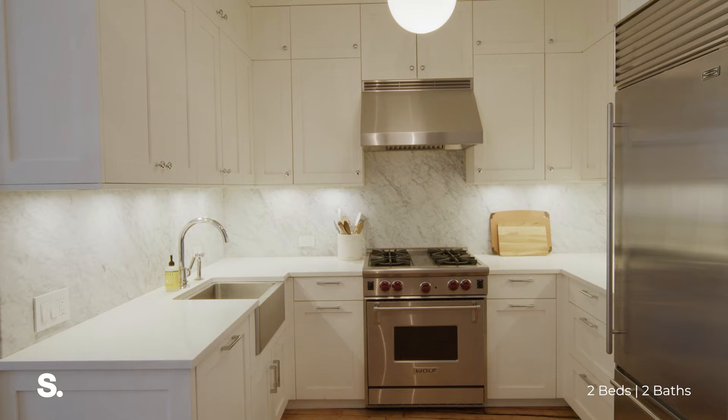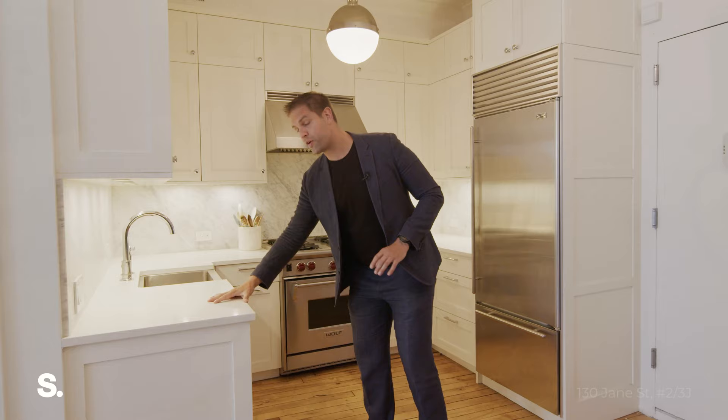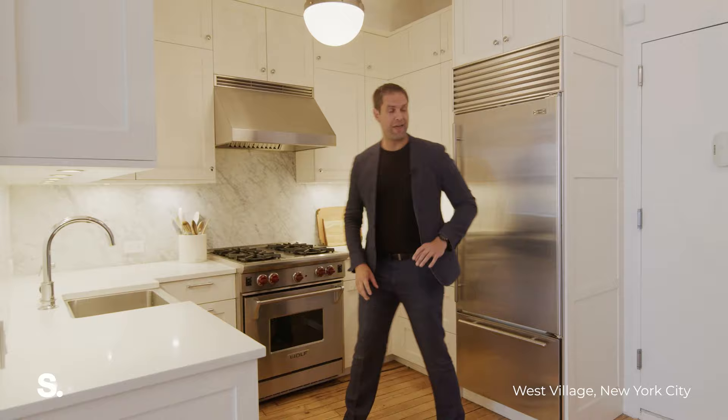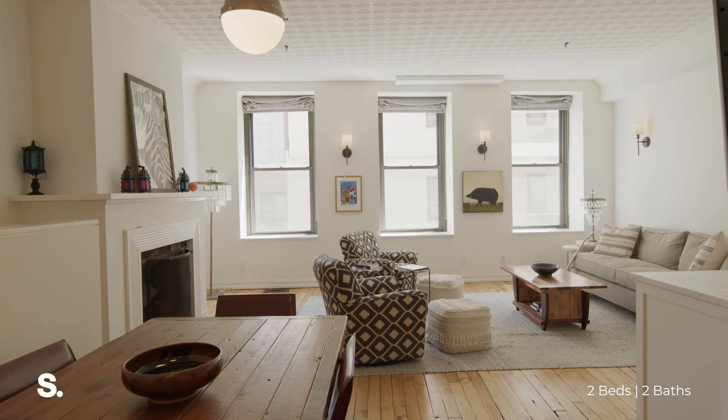I want to show you this incredible kitchen that greets you when you enter on the third floor. This kitchen has Calcutta marble backsplash, Corian countertops, extra deep farmer sink, Wolf range and stove, and then of course the Sub-Zero refrigerator, which comes with all premium kitchens.